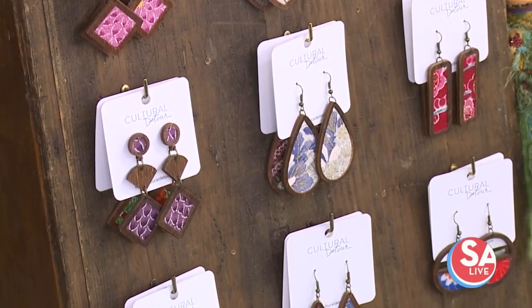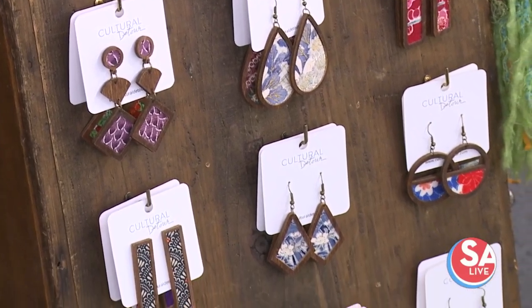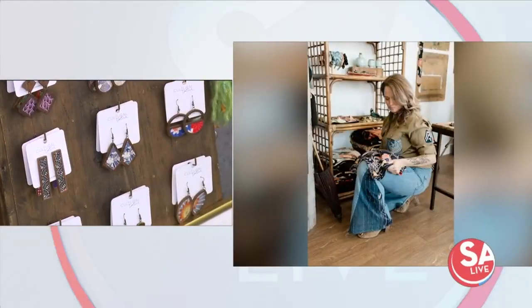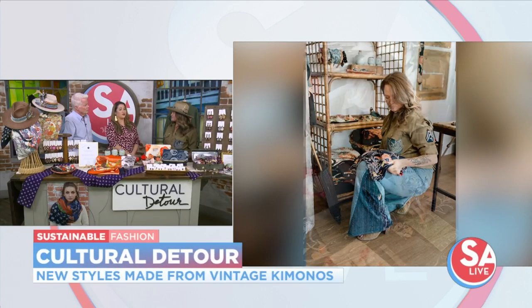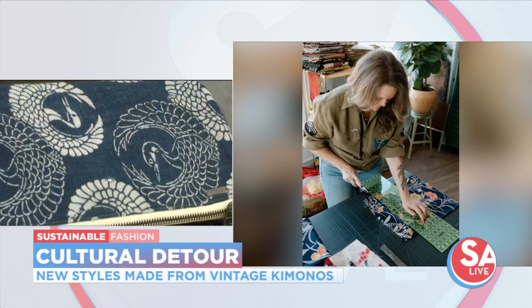So where are you located? I'm at 118 and Broadway, right off of Travis and Broadway, in the World Trade Building on the sixth floor. I'm a by-appointment-only studio, so make an appointment. Or they can check you out online.